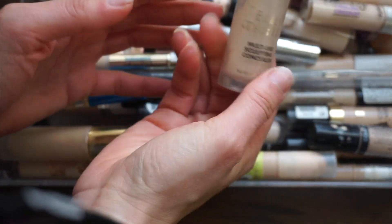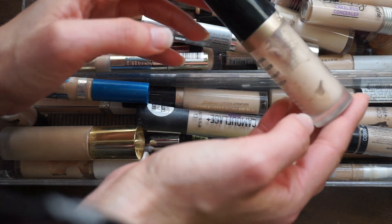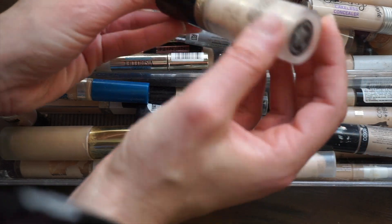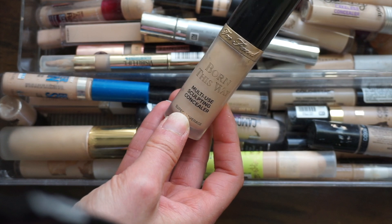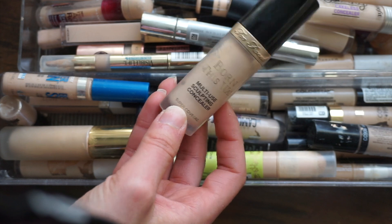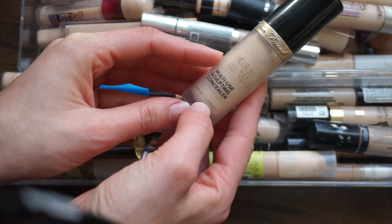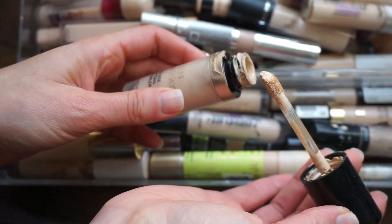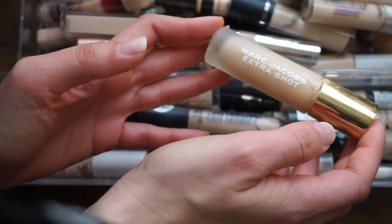Here is a concealer — oh my gosh, look at this, it's all separated and gross. Look how liquidy that is. This shade never matched me; it was the shade Snow. I have to be better about my concealer shades, especially if I'm getting one that's a little more pricey. I can't remember the last time I made a retail high-end concealer purchase. I'm going to go ahead and declutter this one.